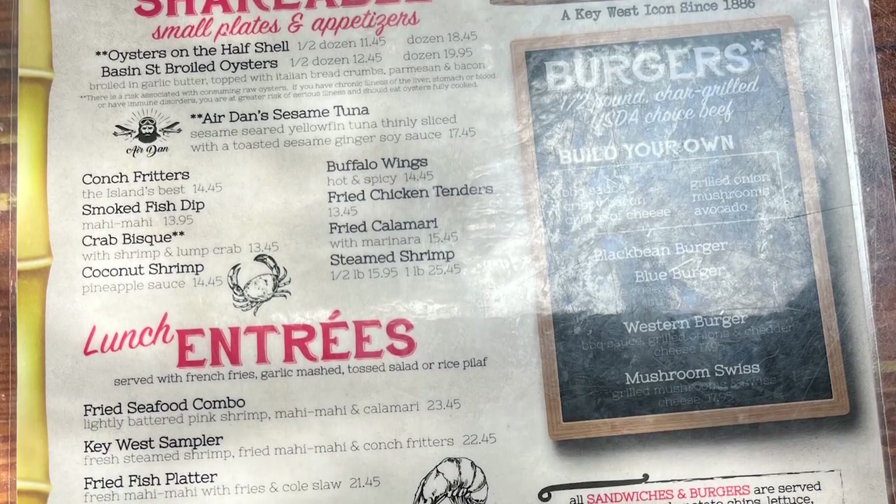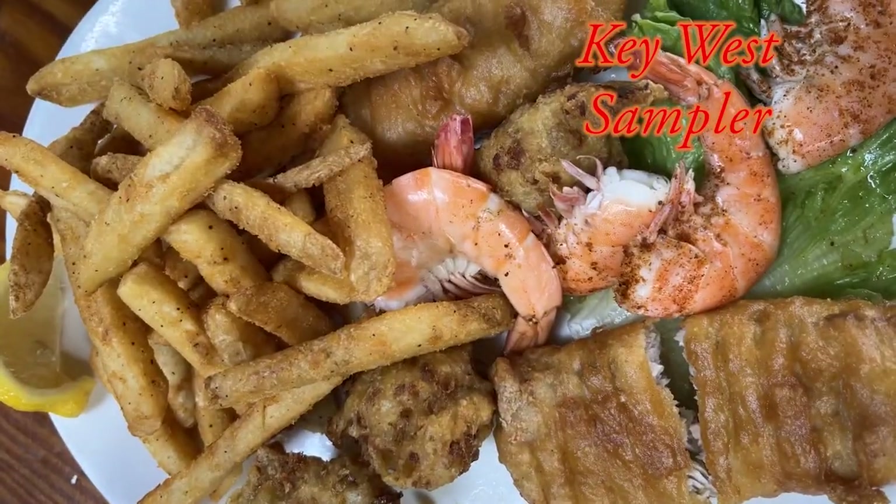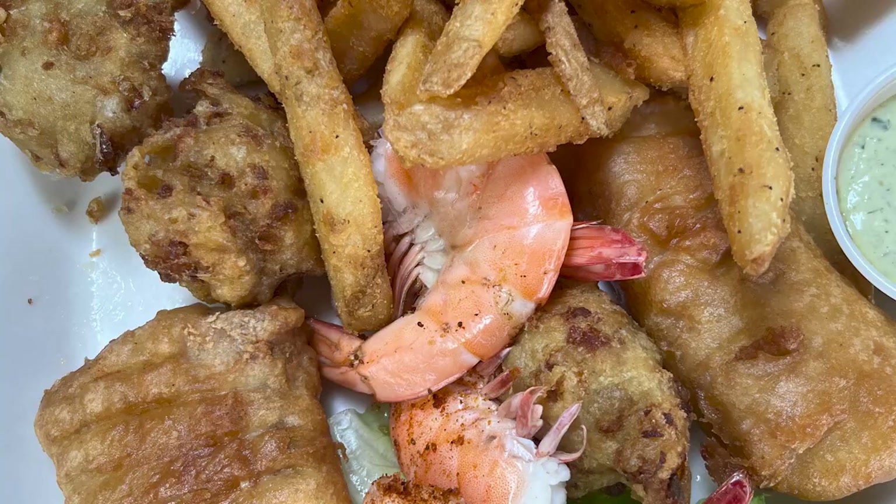I chose the Key West sampler. It had shrimp — who can go wrong with shrimp? Some fried mahi-mahi. I love mahi-mahi. Don't let anybody tell you that it's dolphin. And, of course, some conch fritters. It was really good.